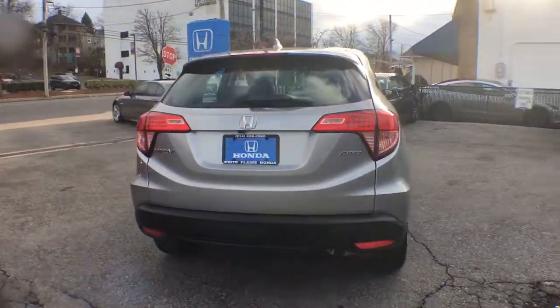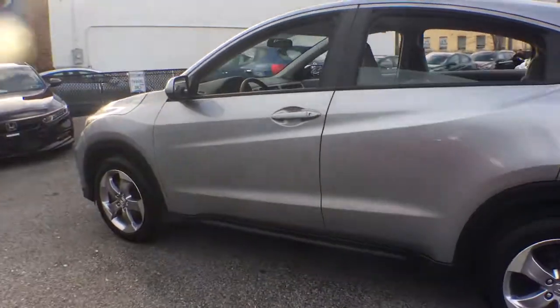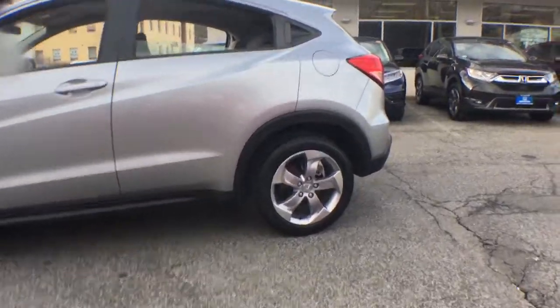It's the small SUV that packs clever cargo solutions, agile handling, advanced safety technology, and impressive fuel efficiency, all wrapped up in fresh, bold style.